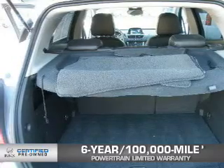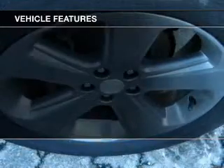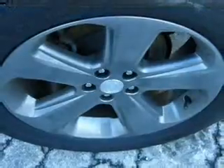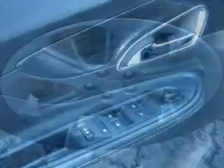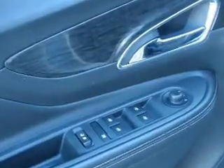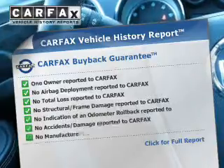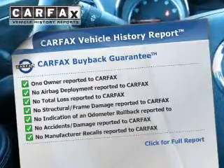We didn't call it Owner Care for nothing. The features include Bluetooth connectivity, satellite radio, roof rails, an MP3 player, power windows, and AM-FM stereo with a CD player. Rest easy knowing this vehicle comes with a Carfax Vehicle History Report from Carfax, the most trusted provider of vehicle history information.